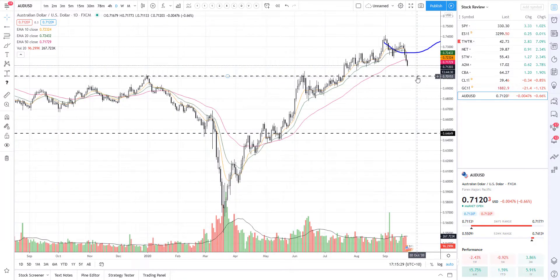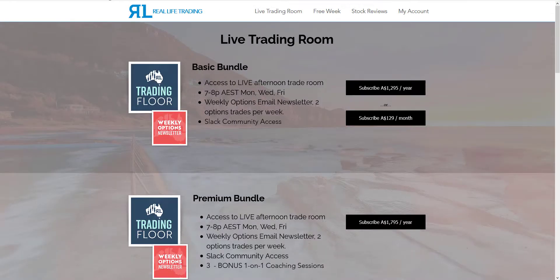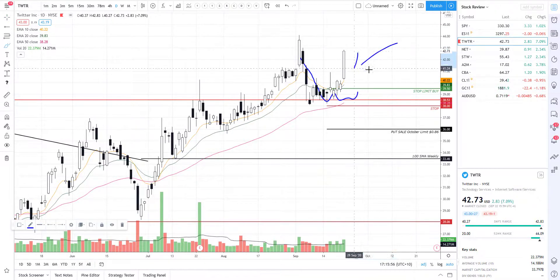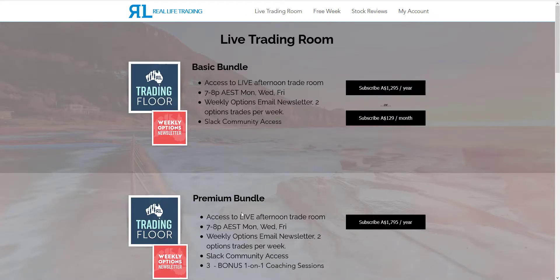If you want the amazing analysis we do - like the Twitter trade, which I cannot make up - we have these setups all the time. Hop on over to reallifetrading.com.au, it's only $129 a month and we're going to make at least five times that on this particular trade alone. There are plenty more where that came from. If you want private coaching with me, I highly recommend the premium bundle - there are a lot of people in my Facebook community who can vouch for those coaching sessions. I'll be back on Friday with another stock review - love life, live life, and trade it. You rock, bye!